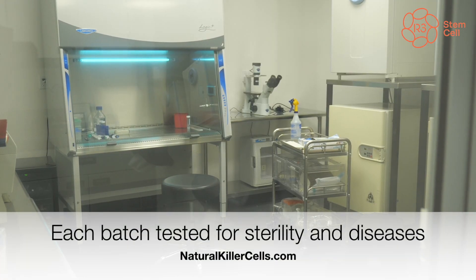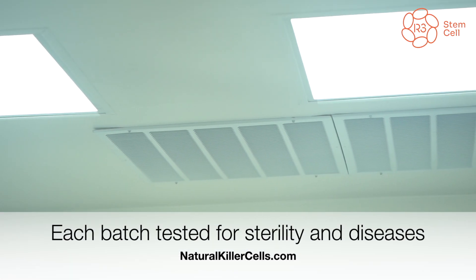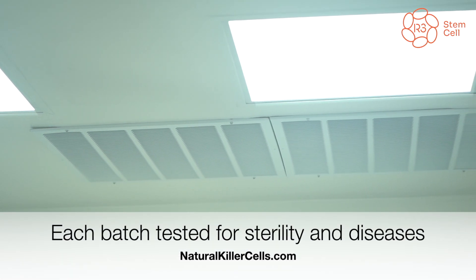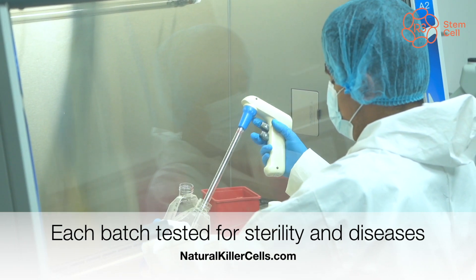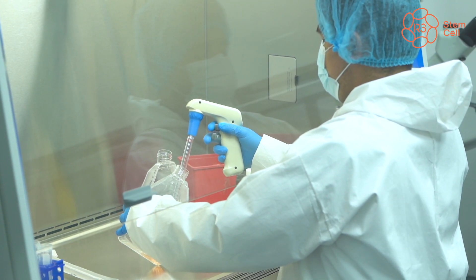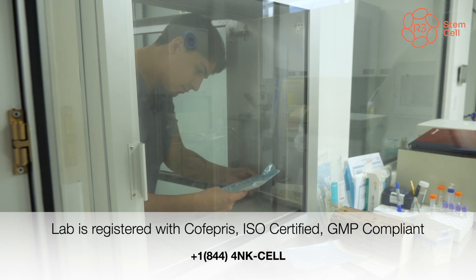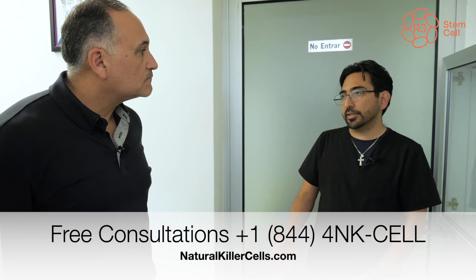Nuestro cuarto limpio cuenta con un sistema de ventilación especial — our clean room has a very special air filtration system with all HEPA filters. Contamos con áreas específicas de entrada y salida del personal. As you can see, we control how you enter and exit in order to make sure everything stays sterile — this is part of the protocol of the sterile room to guarantee the quality of the cells and the safety of the products we handle.